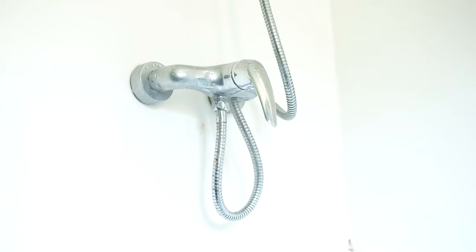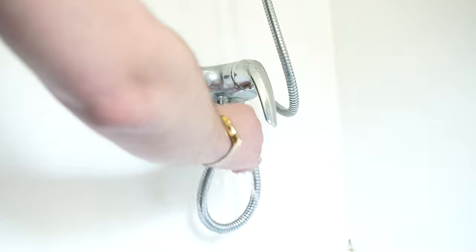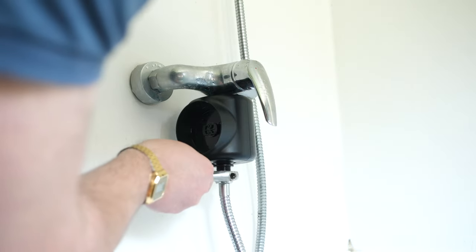But it was surprisingly easy. There are a few ways you can install the speaker, such as at the end of the hose just before the shower head. But I've chosen to install it just underneath the on-off valve before it gets to the hose. All I had to do was unscrew the shower hose, screw the shower power generator on, add the adapter on the bottom, and then screw back on the hose.